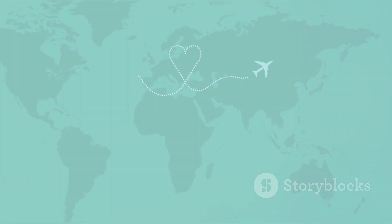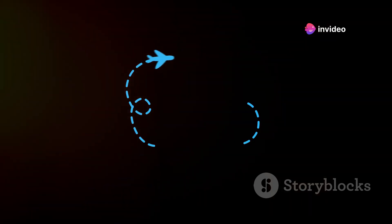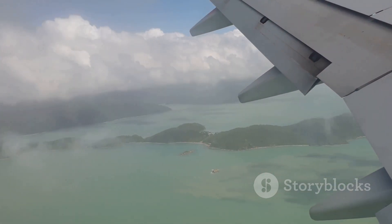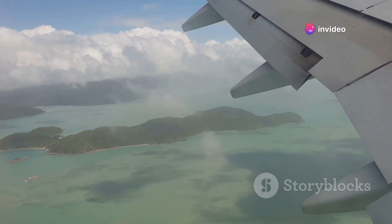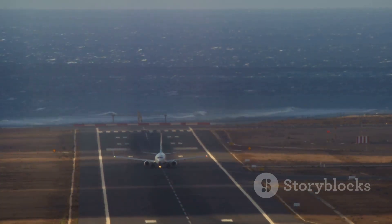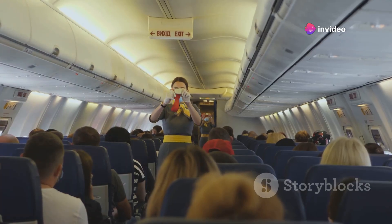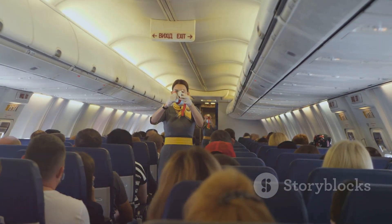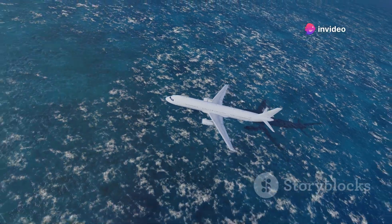Several factors influence flight paths over vast oceans like the Pacific. It's not just about distance — it's about efficiency, safety, and practicality. These factors range from geographical considerations and technical limitations to safety regulations and even wind patterns. For instance, pilots often take advantage of jet streams to save fuel and time. We will delve into the fascinating reasons behind these seemingly circuitous routes and how geography, technology, and safety all shape the airways.